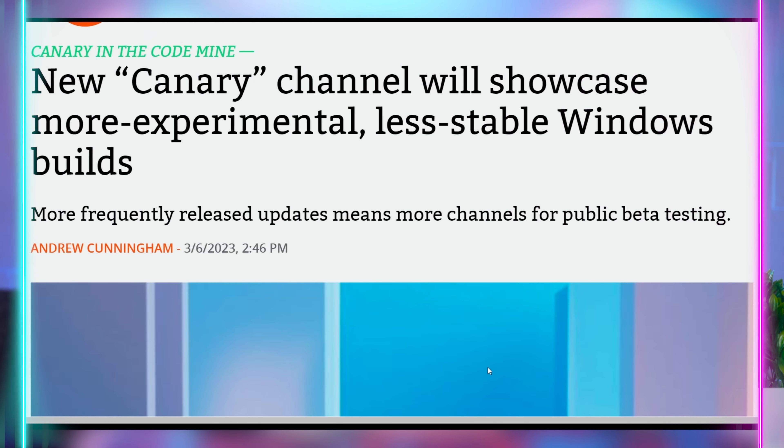They made changes to how they're doing their beta program — renaming one of their channels and adding an additional one. The dev channel has changed and is more for enthusiasts, while the Canary channel is going to be for giving out the latest builds that might be unstable, limited releases, or potentially even new kernels. XDA is speculating this is likely how Microsoft will start testing the Windows 12 update.